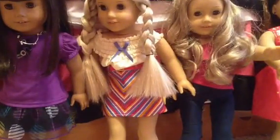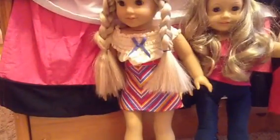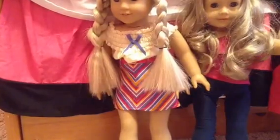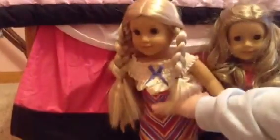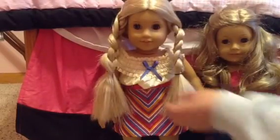This is Julie Albright — sorry if I'm pronouncing her last name wrong. I have her hair in two braids; it's usually just long blonde hair.